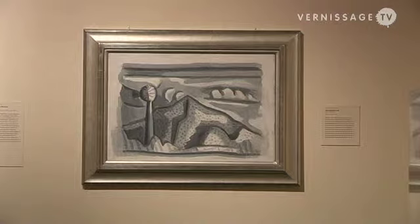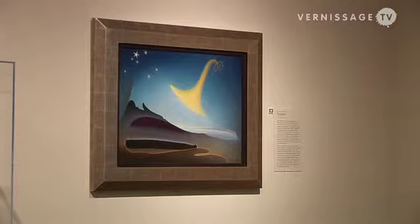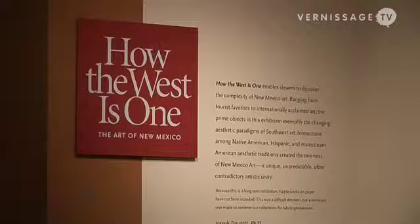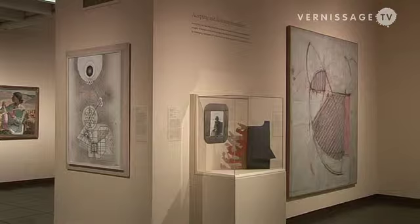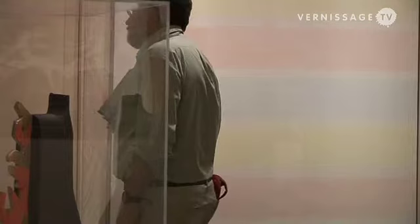We show both works from our permanent collection and temporary exhibitions. The permanent collection concentrates mostly on European American artists, but we have a strong representation of more recent works by Native American and Hispanic artists. The permanent collection exhibition, which is a long-term installation, is called How the West is One — a pun off the movie How the West Was Won. In this case, 'one' is O-N-E, representing the unity of art and culture that has taken place here over many centuries.